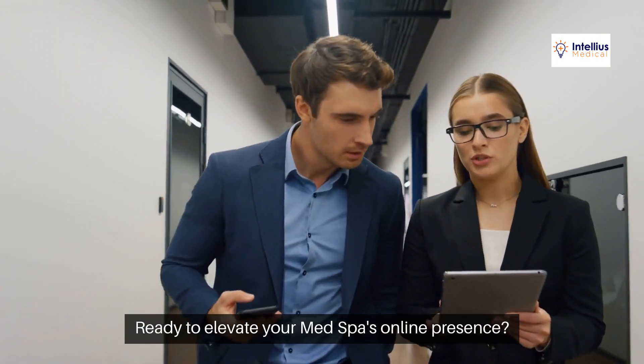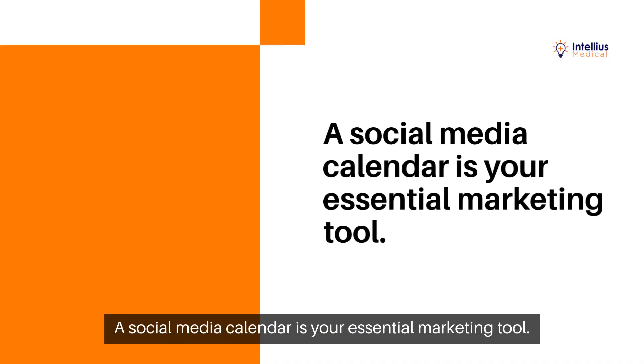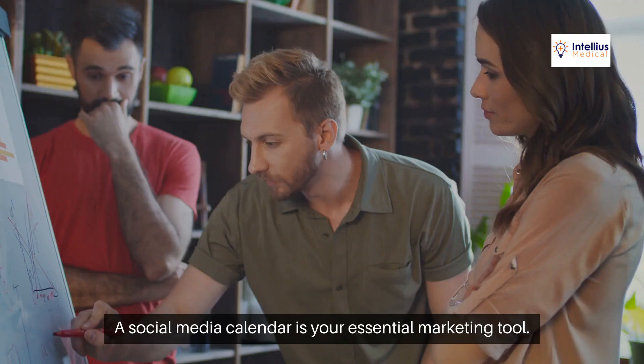Ready to elevate your med spa's online presence? A social media calendar is your essential marketing tool. Let's dive in.